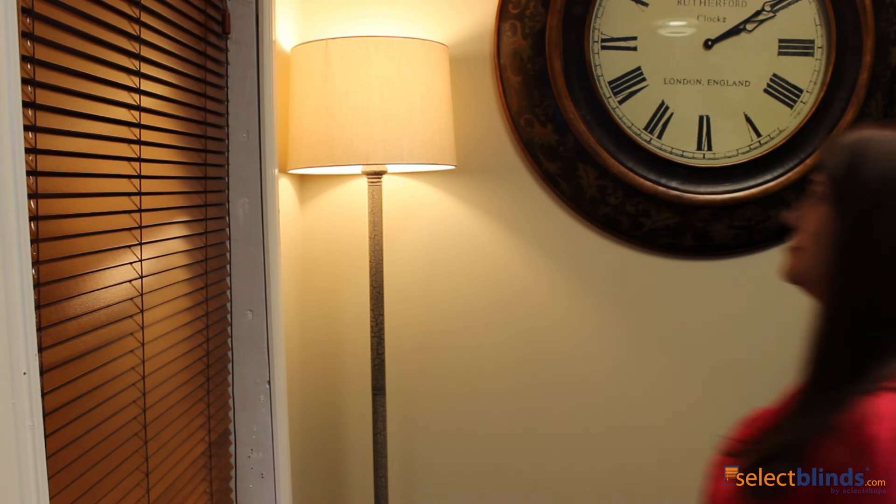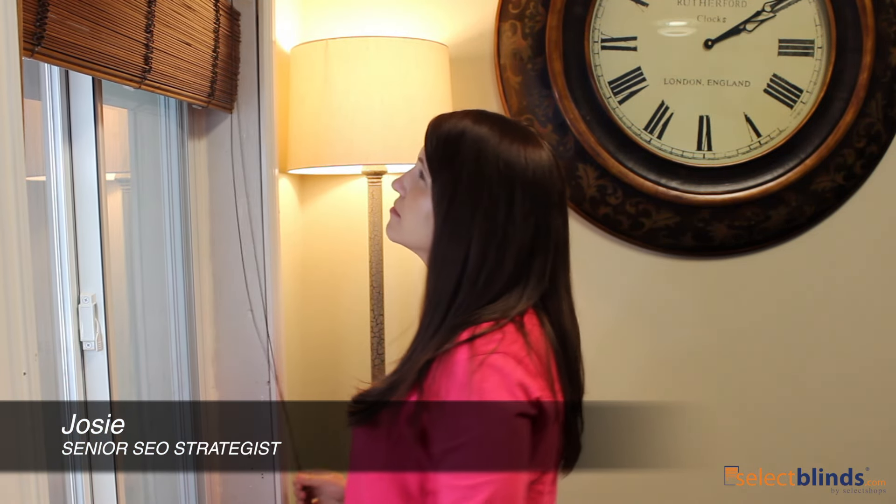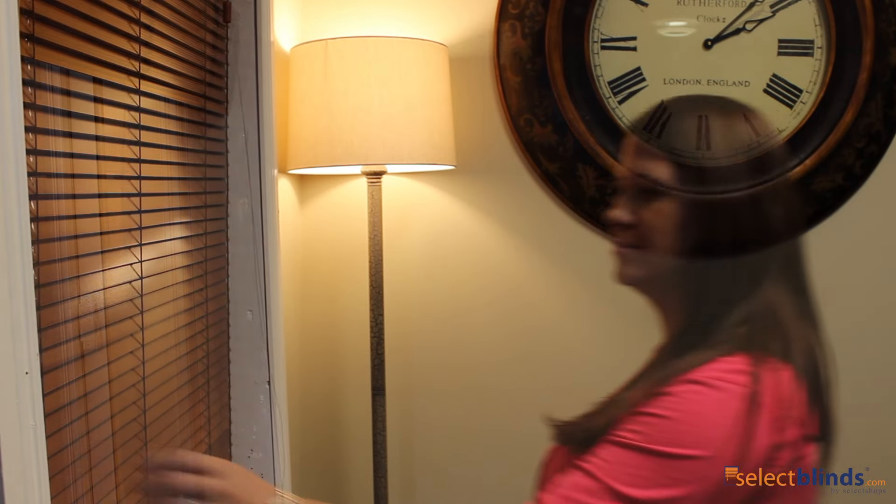Every component of the 1-inch Vanita Wood Blinds matches seamlessly, including the standard lift cord and the tilting wand.